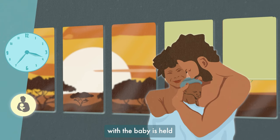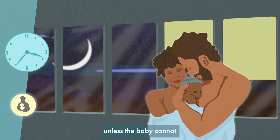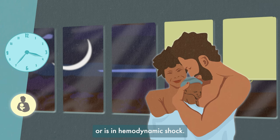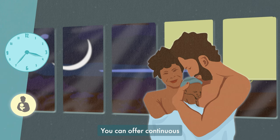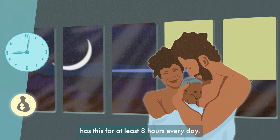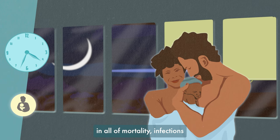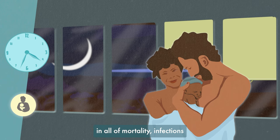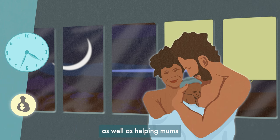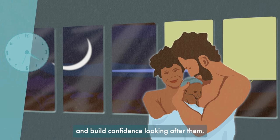Kangaroo care, where the baby is held against the chest of a parent or carer, should be initiated as soon as possible, unless the baby cannot breathe by themselves after initial resuscitation or is in haemodynamic shock. You can offer continuous kangaroo care 24 hours a day, but should make sure the baby has this for at least 8 hours every day. Benefits of kangaroo care include reductions in mortality, infections, and hypothermia. It also helps to promote breastfeeding, as well as helping moms and dads bond with their baby and build confidence looking after them.